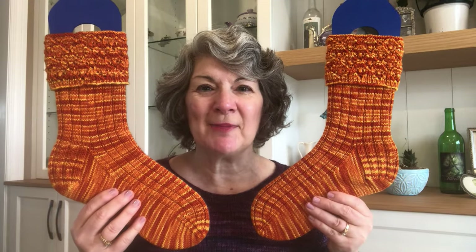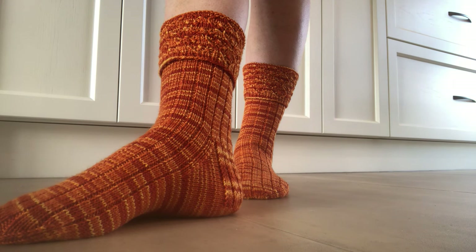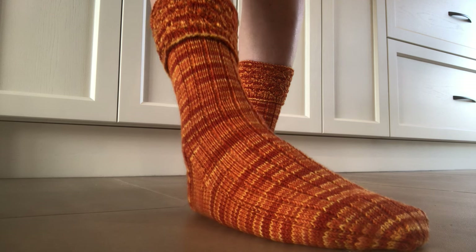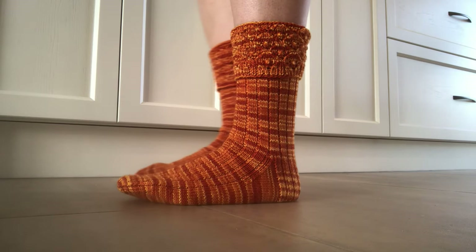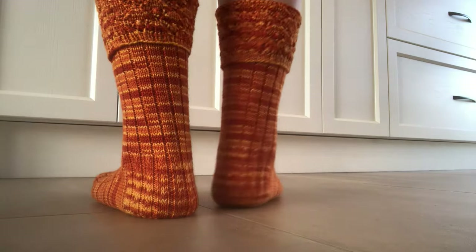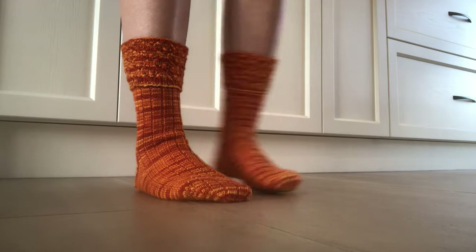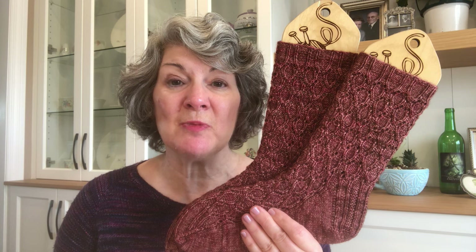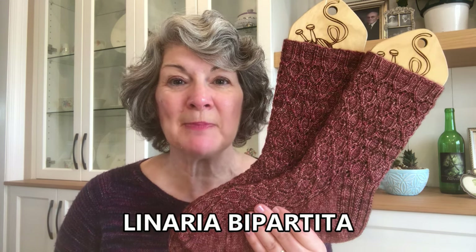And the last look at them on the sock blockers. The 10th and final sock design from Volume 1 was inspired by Linaria bipartita, also known as Purple Toadflax.